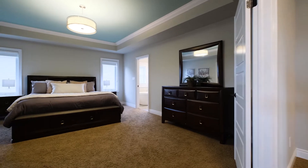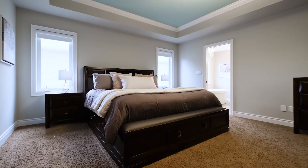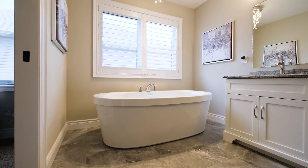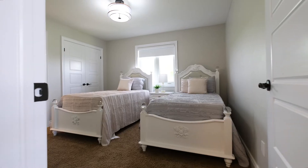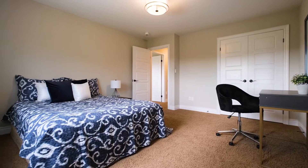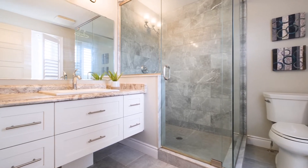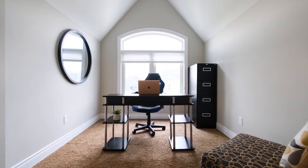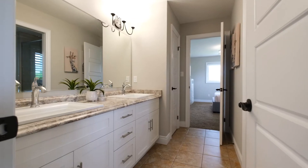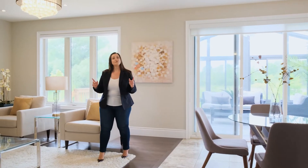The second floor has four bedrooms. The primary comes complete with a modern ensuite and a walk-in closet, and all bedrooms have direct access to a full bathroom. The basement features two additional bedrooms as well as an in-law suite possibility. This home won't last long.